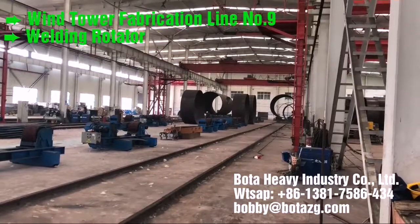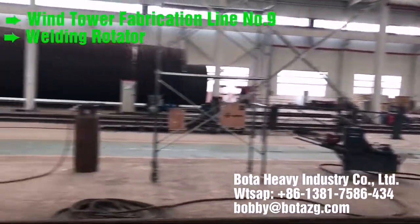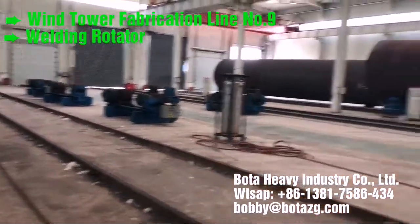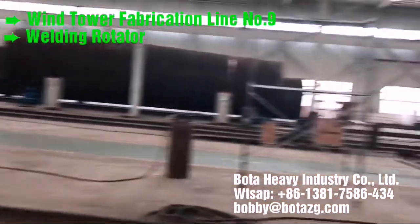Double can assembly and welding — fit up and welding two shells together. Section assembly and welding. BOTA assembly stations improve the efficiency of production. Both internal and external welding can be performed using the same station.